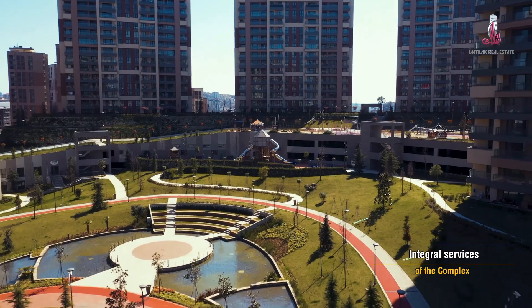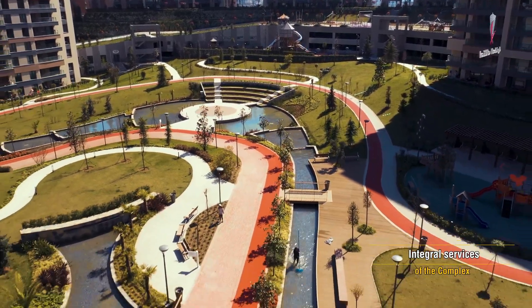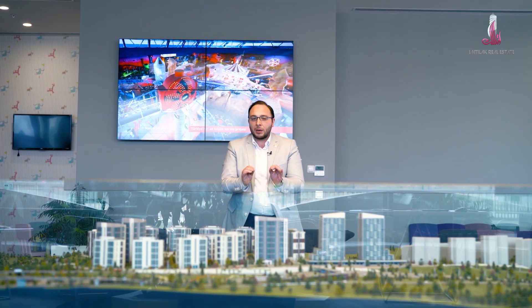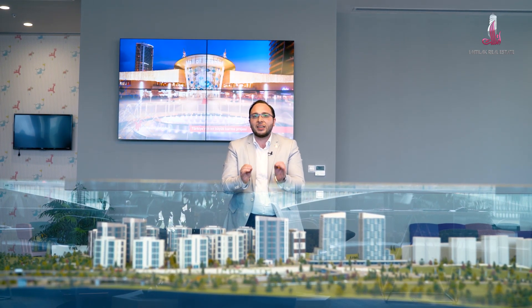There is also a basketball court and many more services. The project is, quite frankly, luxurious — I recommend you visit it. We always offer the best successful projects. This is considered one of the most successful and best-selling projects in Istanbul and Turkey. Even in 2016, it was classified as the most selling real estate project in Turkey.